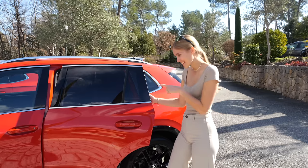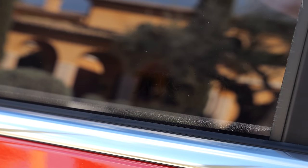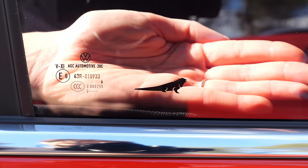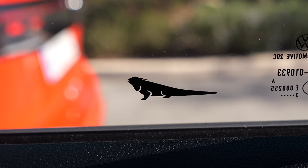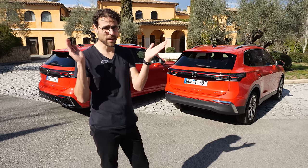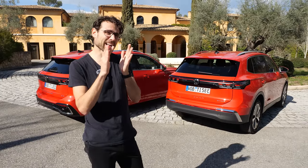Leah found some Easter eggs — look at that from the outside, it's hard to see. There's a tiger on one side. You can also see it better from the inside. The other side has an iguana. The reason is that 'Tiguan' is a combination of 'Tiger' and 'Iguana' — Tiger, Iguana, Tiguan.